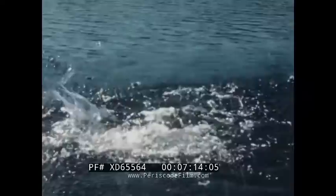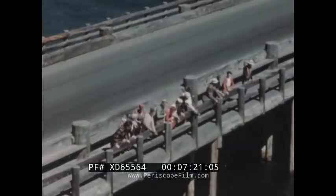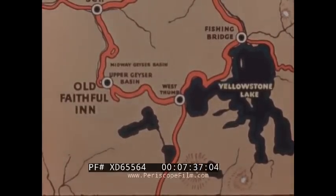Yellowstone Park is truly a fisherman's paradise, where fish are plentiful and no licenses are required. Leaving Fishing Bridge, the route follows the shore of Yellowstone Lake to West Thumb, where the road turns westward. After crossing the Continental Divide twice within a few miles, the bus continues on to the Upper Geyser Basin.